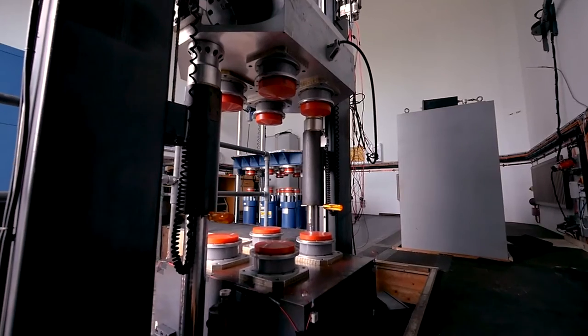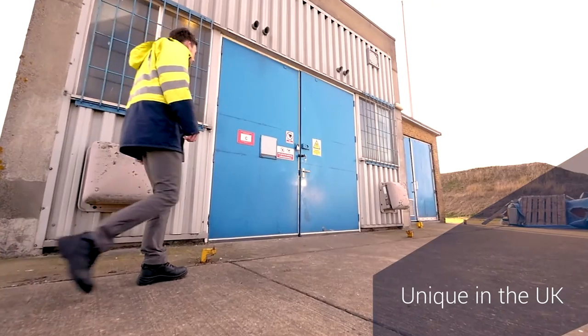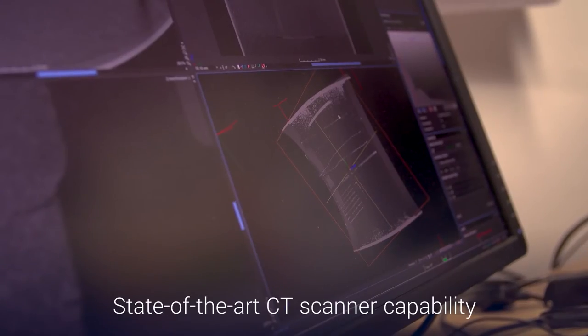The sheer range of equipment and capability that we've got here makes us unique in the UK. We have vibration equipment, shock equipment, climatic equipment, and we have inspection capabilities as well.